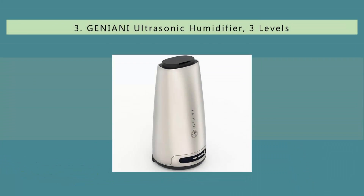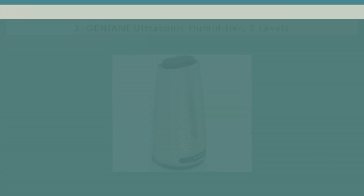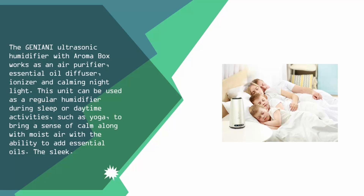Halfway through our list at number 3, the Geniani ultrasonic humidifier with aroma box works as an air purifier, essential oil diffuser, ionizer, and calming night light. This unit can be used as a regular humidifier during sleep or daytime activities, such as yoga, to bring a sense of calm along with moist air with the ability to add essential oils.